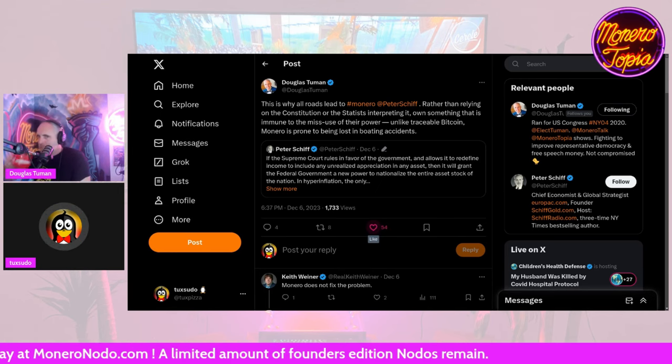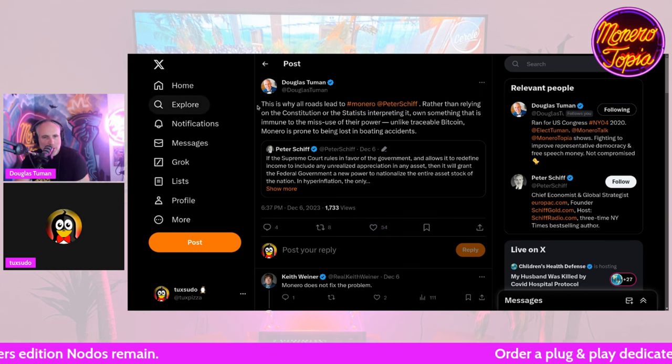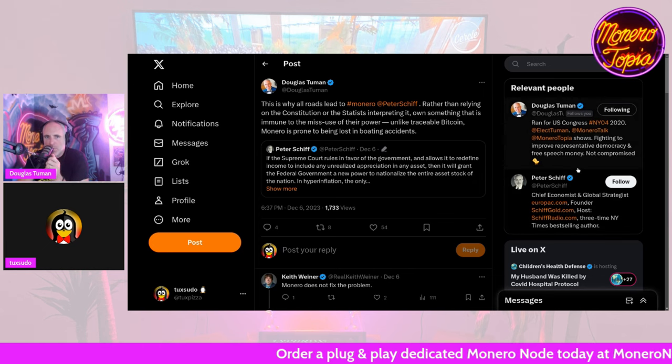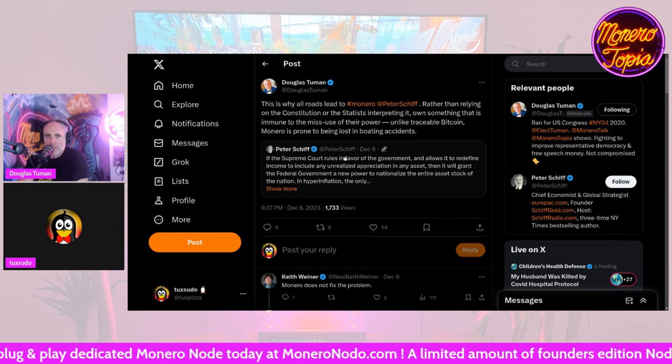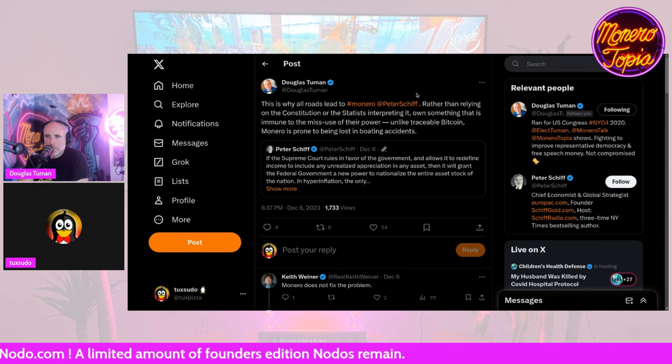Taxing unrealized gains is already robbing people enough — the government will get their share even if you never do and go broke. This unrealized capital gains issue could be a huge watershed moment for Monero. If people wake up to the fact that the government can come and steal your assets, they're going to need something like Monero.